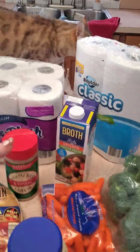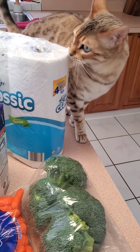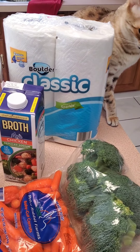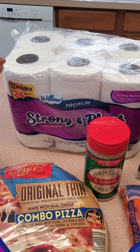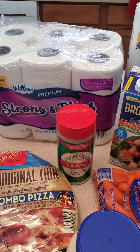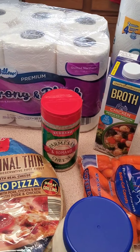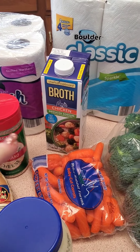So this is the Aldi haul real quick, and Zipper is pissed because there's no food in it for him — but that's coming later. So I had to get some more paper towel. Thought I'd stock up on some more toilet paper — I still got some, but you know, you just never know, right? You gotta get it while you can. Chicken broth.